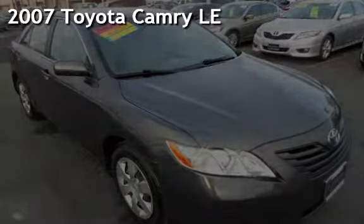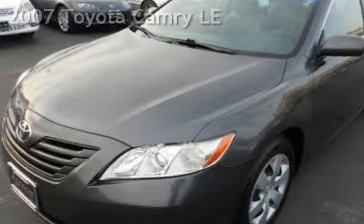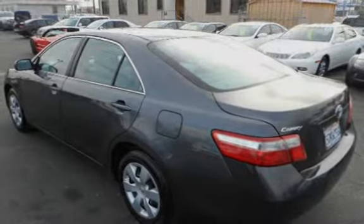Presenting a pre-owned 2007 Toyota Camry LE. This four-door sedan has a four-cylinder, 2.4-liter i4 engine, with front-wheel drive, and an automatic transmission.